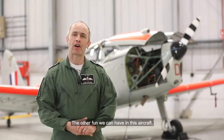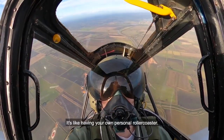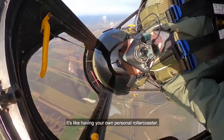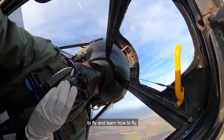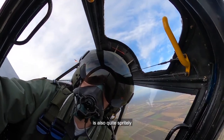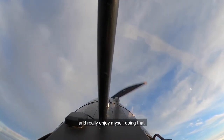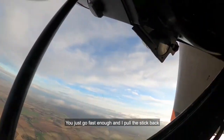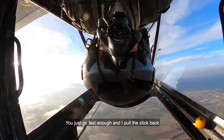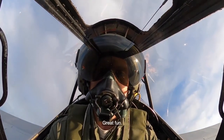The other fun we can have in this aircraft — and when I was an air cadet I used to love it — is doing aerobatics. It's like having your own personal roller coaster. The aircraft, whilst it's nice and stable to fly and learn how to fly, is also quite sprightly. I can do loops and rolls and really enjoy myself doing that. Flying a loop is relatively straightforward — you just go fast enough, pull the stick back, and the aircraft goes up and all the way over. Great fun.